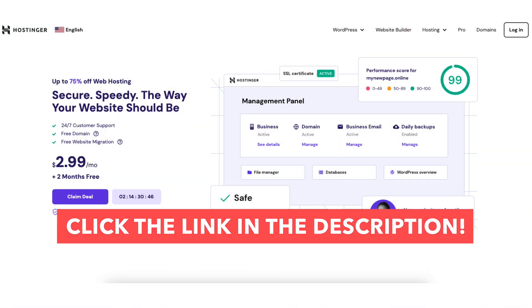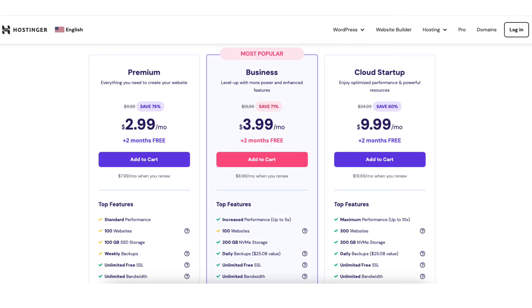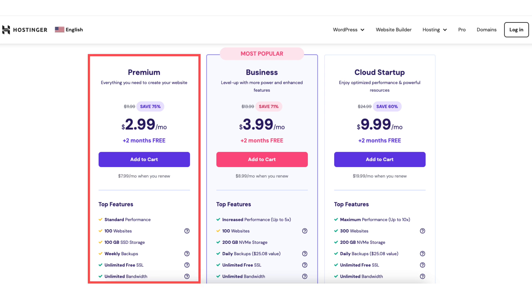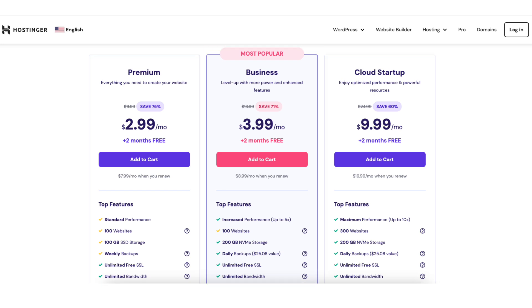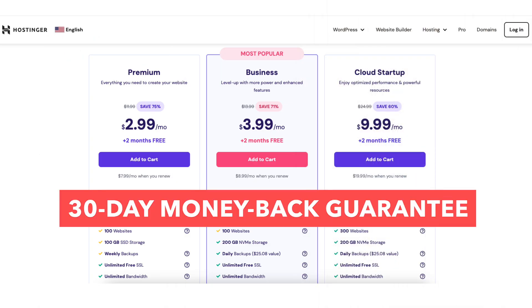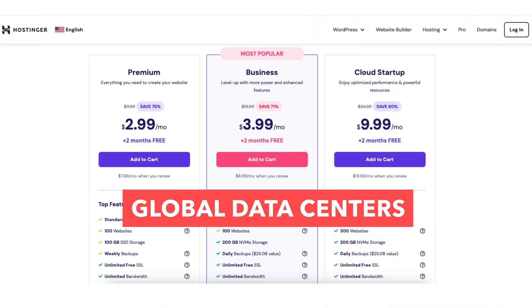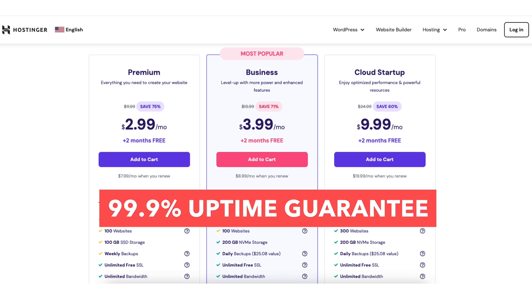Once you click the link in the description below, you'll be on the Hostinger web hosting page. Scroll down and you'll see three different plans you can choose from: the Premium, Business, and Cloud plans. The Hostinger promo code will save you even more than what you see discounted once you enter the coupon code at checkout. All plans come with a 30-day money-back guarantee, 24x7 support, global data centers, and a 99.9% uptime guarantee.